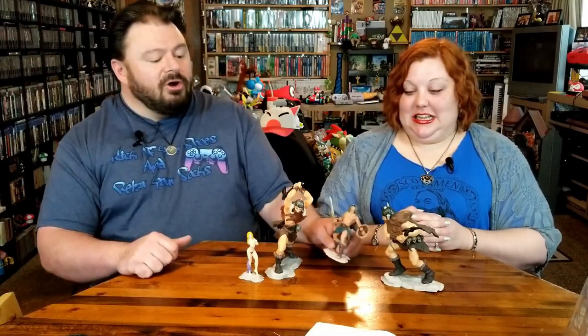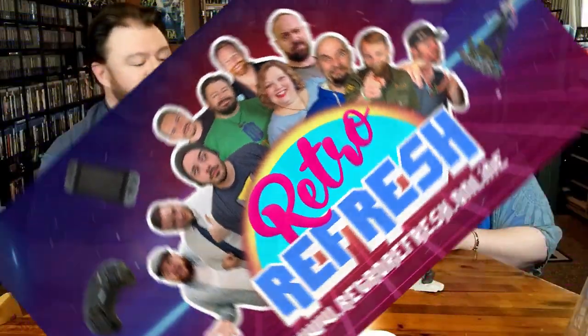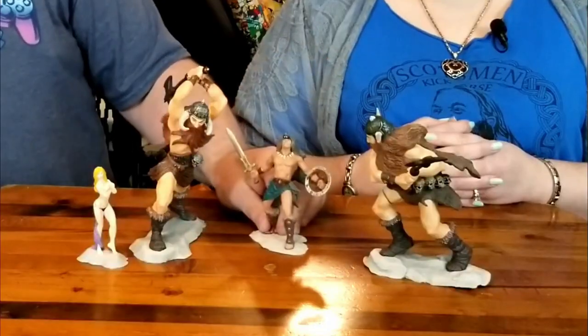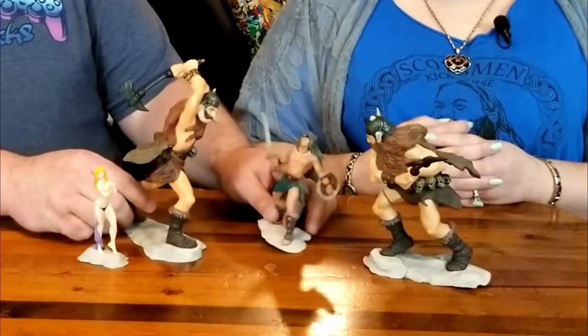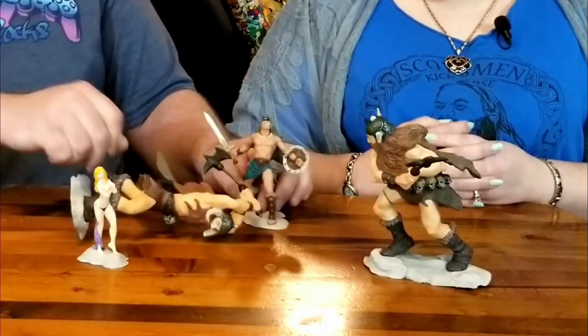Be sure to subscribe and hit the notification bell. And Conan Scream! Like us on Facebook, Twitter, and Instagram. Go over to TeePublic because we have merchandise over there. Hit us up on the Retro Refresh — and if we like it, we nerd it. And down he goes.